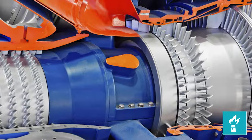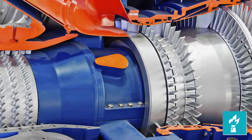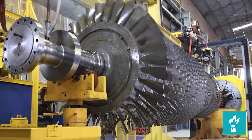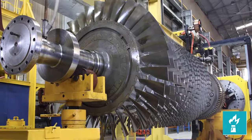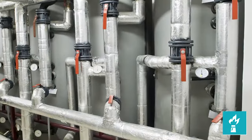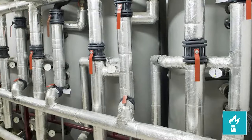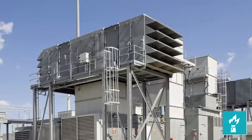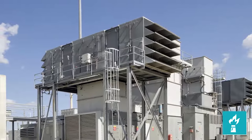That new track will cover the heat recovery steam generators and combined cycle systems, which will allow our gas turbine technologies track to focus more on the gas turbine and accessories envelope itself. We'll be able to do a deeper dive into areas such as performance and efficiency gains, and developments in operation and maintenance practices.